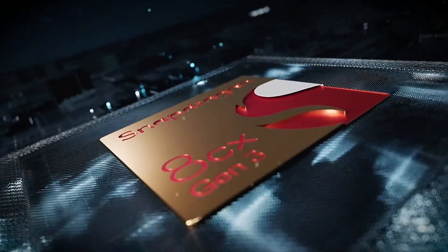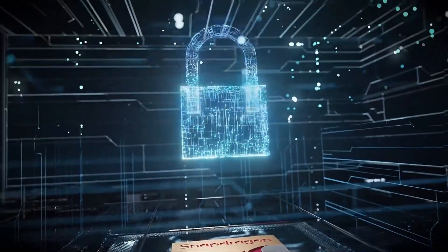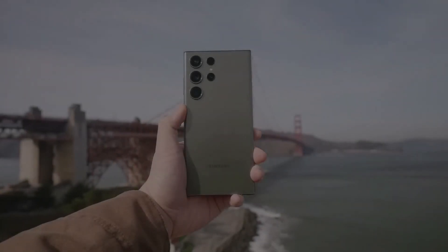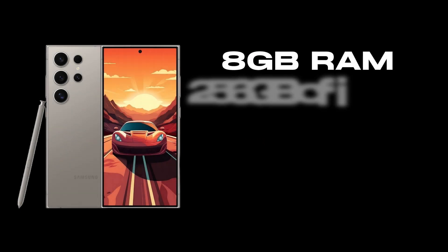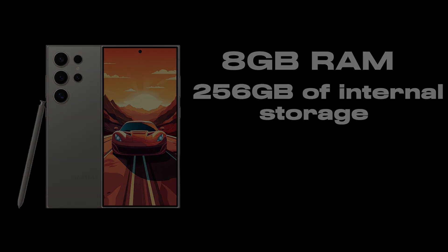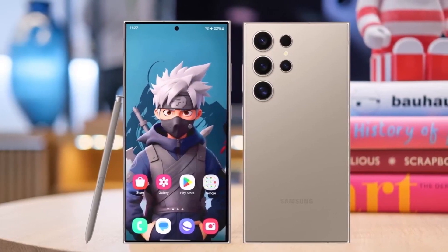Performance — powerhouse on the inside: At the heart of the S24 Ultra is the Qualcomm Snapdragon 8 Gen 3 processor. This chip is not just about raw power; it's about smart, efficient performance. Coupled with 8GB of RAM, the S24 Ultra handles everything from everyday tasks to the most demanding applications with ease. The 256GB of internal storage offers ample space, ensuring you never have to worry about running out of room.